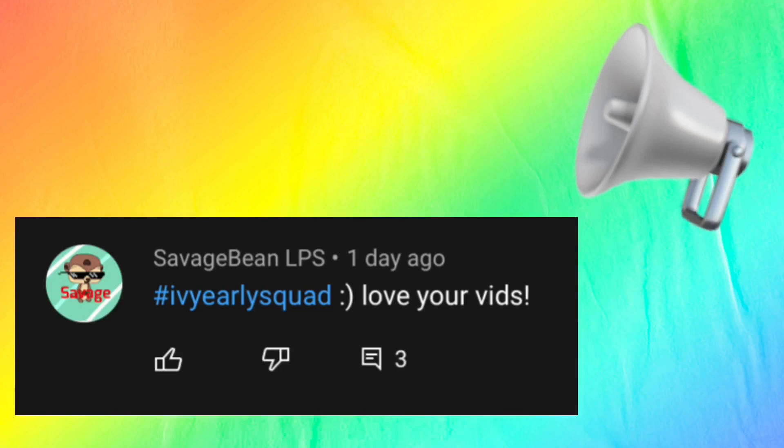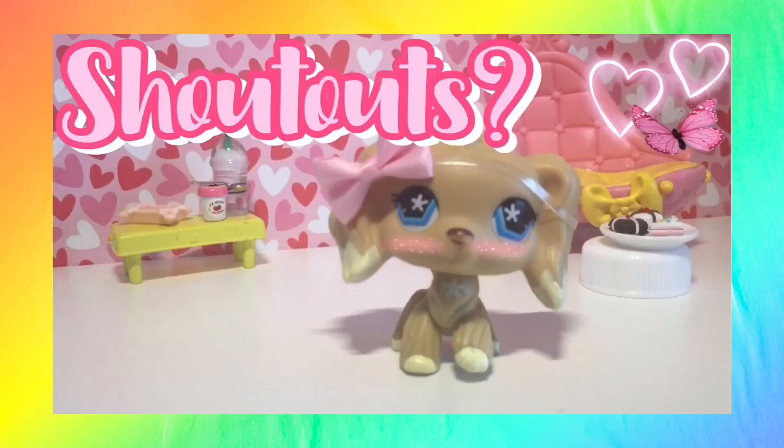Today's extra super special shout out goes to Savage Bean LPS. Thank you so much for being such a possum and amazing fan. If you want to know how to get a shout out, be sure to check out that video.